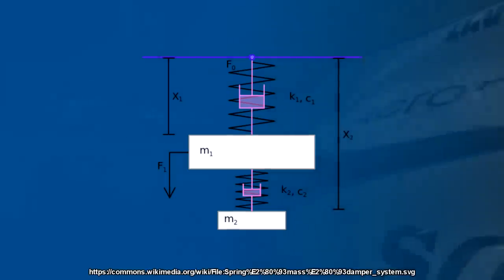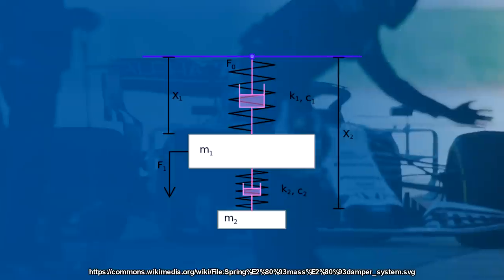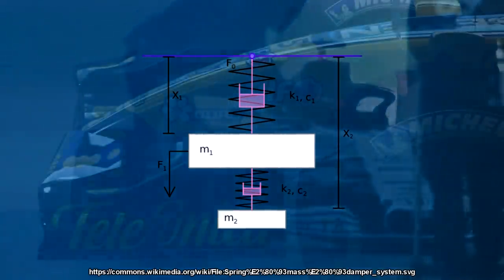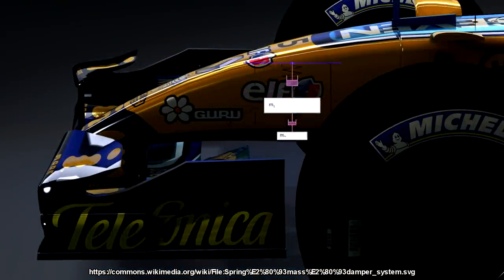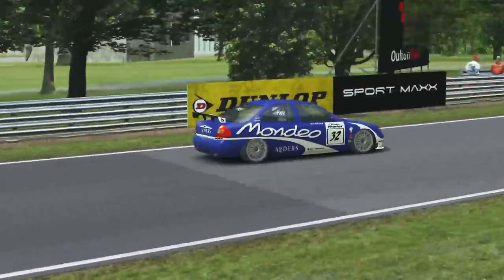Renault noticed this performance drop and decided to do something about it. Ballast is carried to bring cars up to minimum weight — 650 kilos in 2005 — and Renault's fix for the instability over curbs and bumps would also act as ballast. It was a weight suspended in a bell-shaped chamber that hung freely but had springs either side that could be adjusted. This bell-shaped thing was placed in the nose cone just behind the front wing end plate. Interestingly, this wasn't the first time it had been tried in racing.